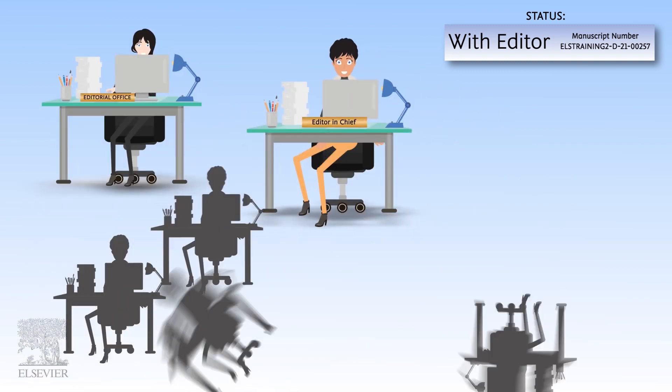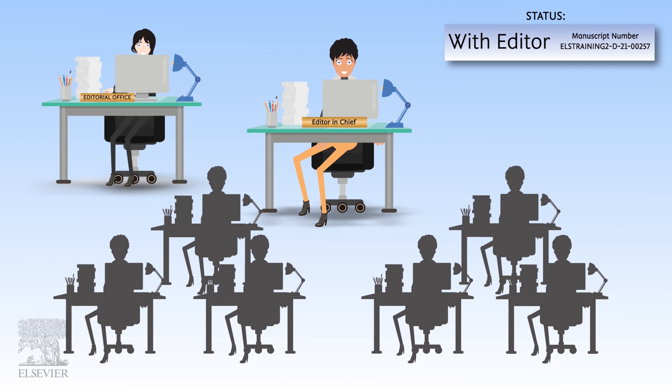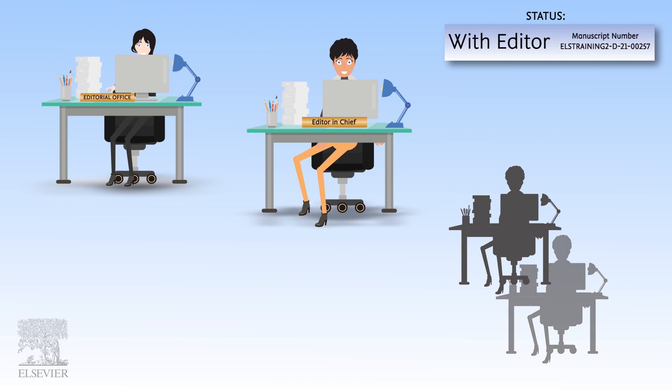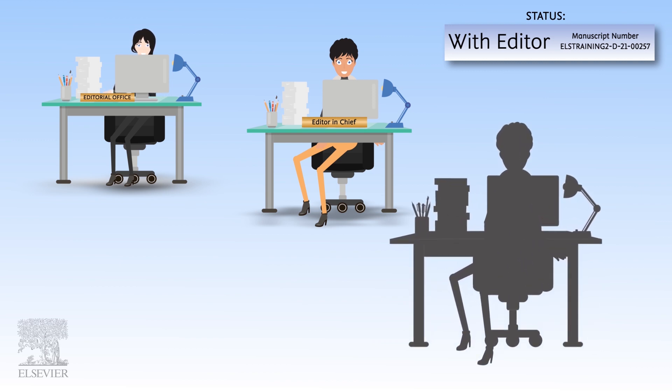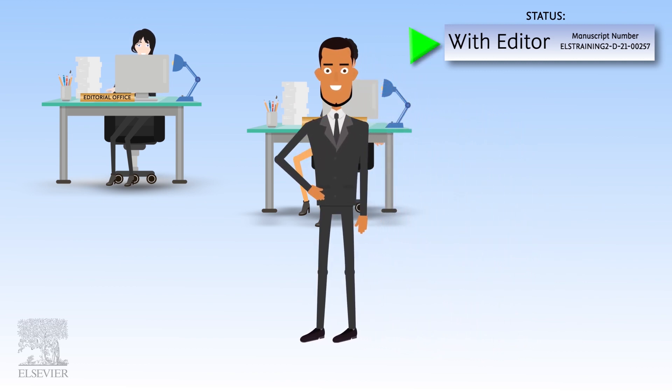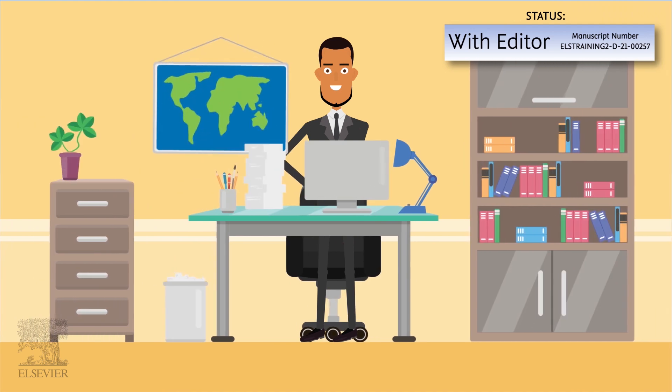Journals usually have multiple associate editors who are each experts in a particular niche within the broader subject area. Your manuscript will be handled by the associate editor who has the highest level of understanding and experience with your paper's research topic. The status remains 'With Editor' until the editor invites reviewers.